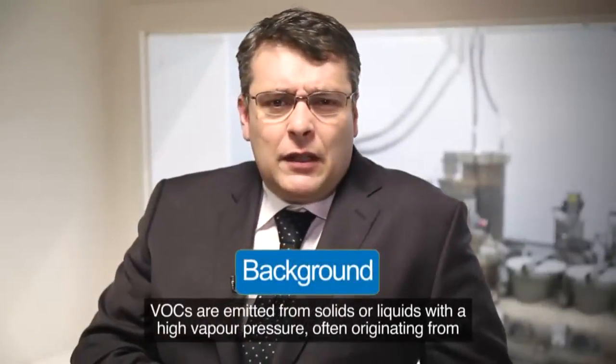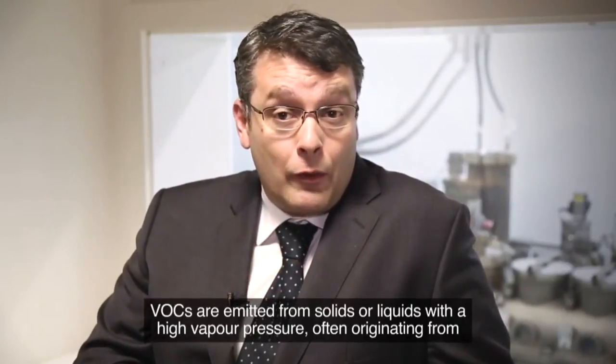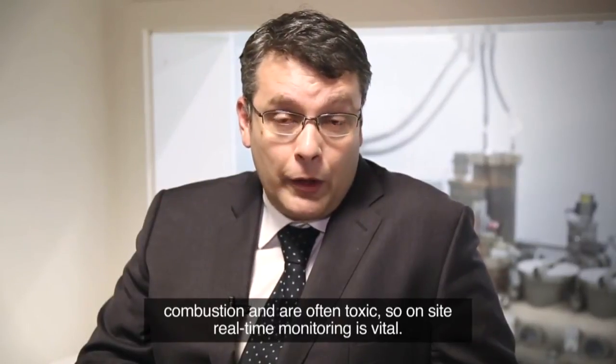VOCs are emitted from solids or liquids with high vapour pressure, often originating from combustion and often toxic, so on-site real-time monitoring is vital.